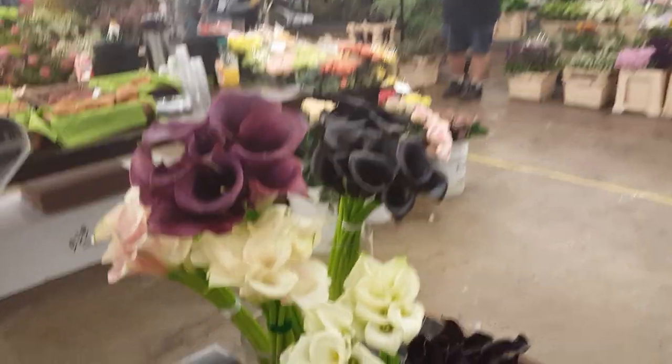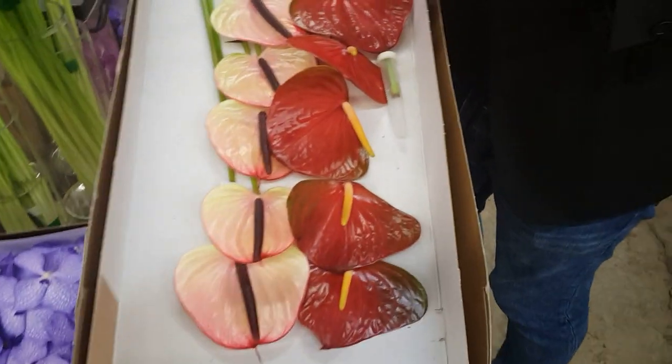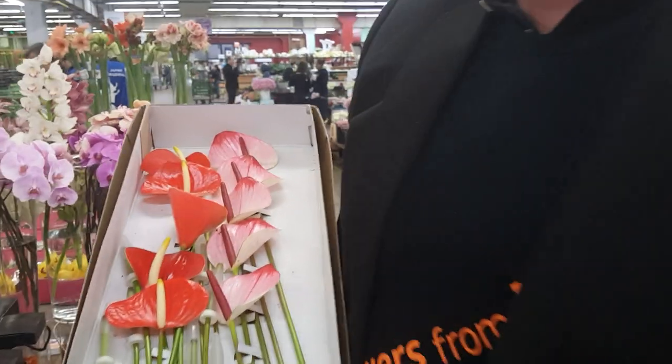You know the big anthuriums, but here we have anthuriums which are very small — and the name says it all: they are called Lovelies, and they're from Infanti in Holland. These are pastel colors, very nice for weddings or in a bouquet — they make your bouquet very special. And they last just as long as the big ones. So very nice.